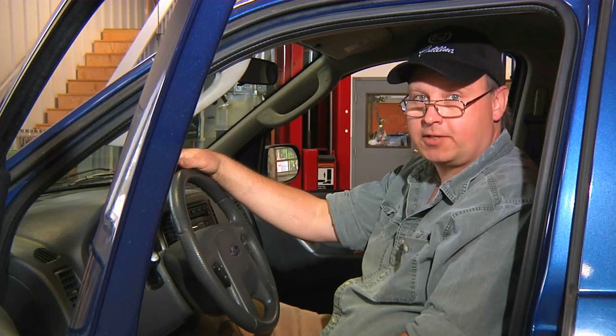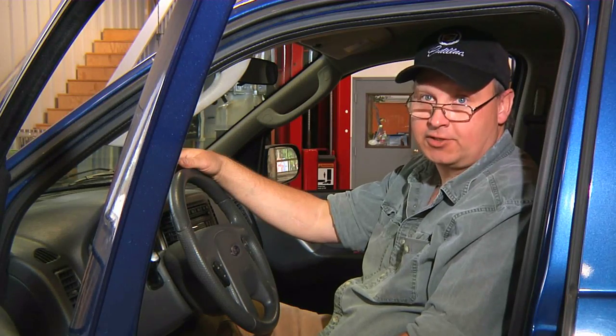This is Bob Holcomb at Apex Automotive in Great Barrington, Massachusetts for Demand Studios.